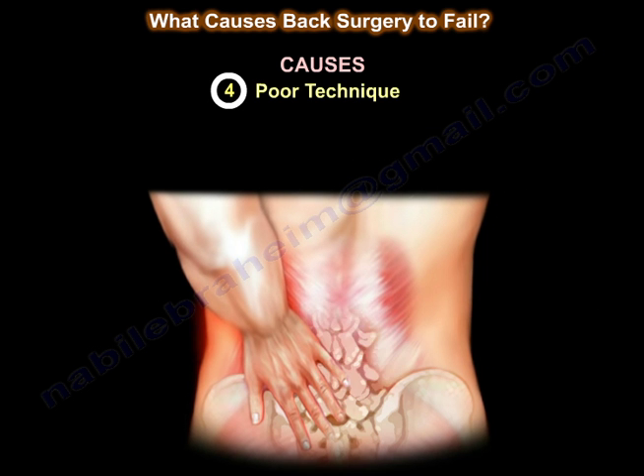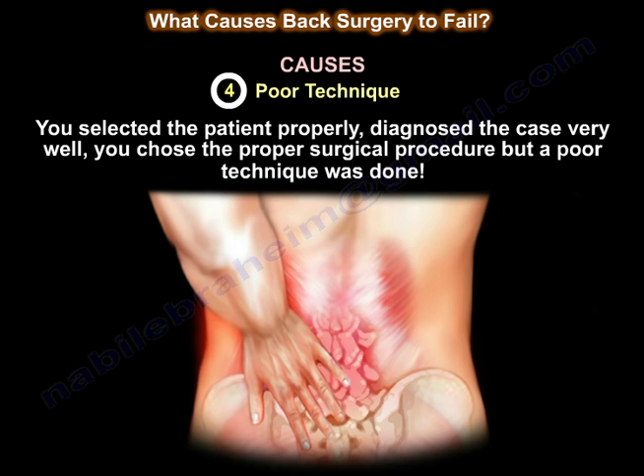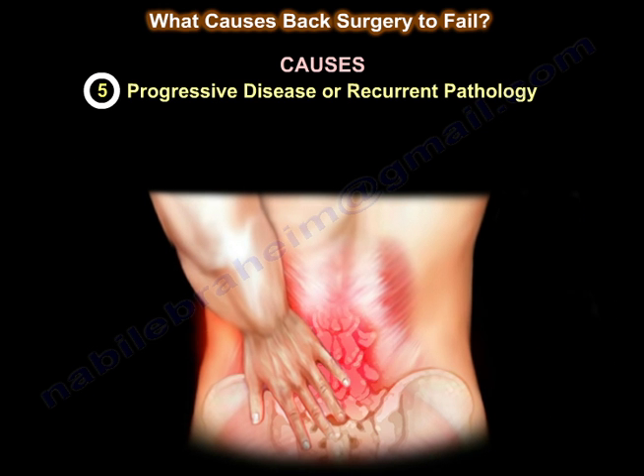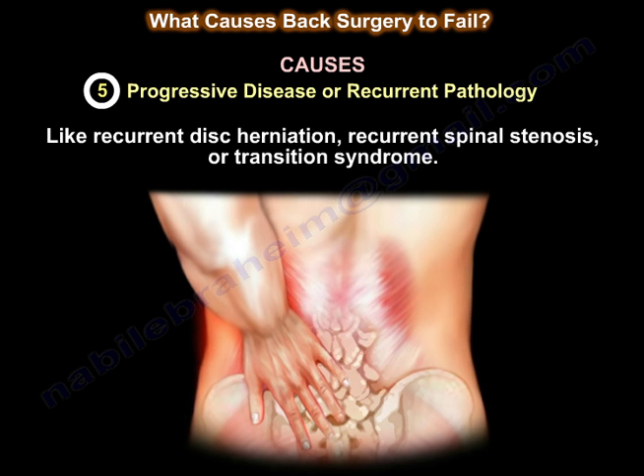Number four is poor technique. Even if you selected the patient properly, diagnosed the case well, and chose the proper surgical procedure, poor technique can result in failure — incomplete decompression, residual deformity, iatrogenic instability, or battered root syndrome. Number five is progressive disease or recurrent pathology, such as recurrent disc herniation, recurrent spinal stenosis, or transition syndrome.